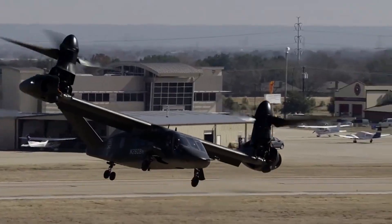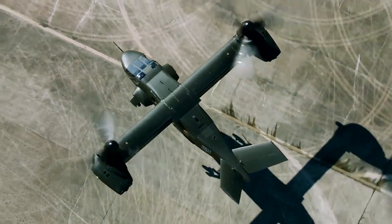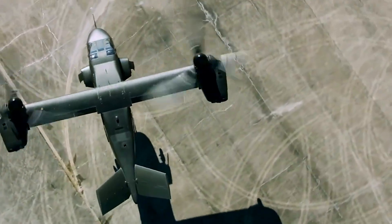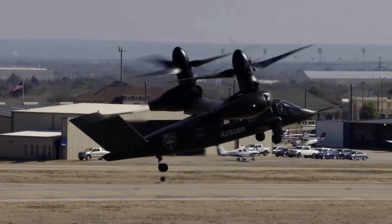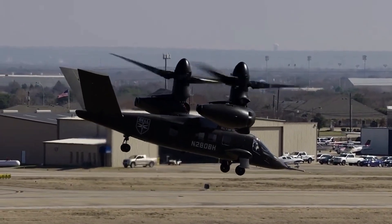The service ceiling is 6,000 feet (1,800 meters) in hover-out-of-ground effect at 95 degrees Fahrenheit (35 degrees Celsius), with a disc loading of 16 pounds per square foot (78 kilograms per square meter).